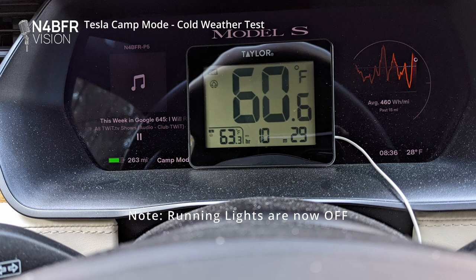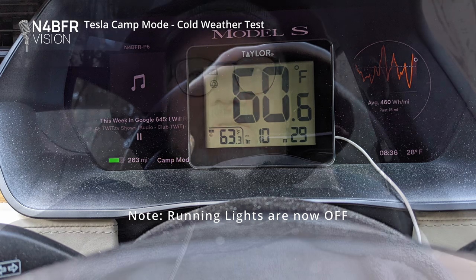Another 12 minutes down in the camp mode test. I have used another five miles of range. So in the first 24 minutes, I have used eight miles of range and I am just chilling out — got my hoodie on, got some gloves, ready to hang out and listen to podcasts.